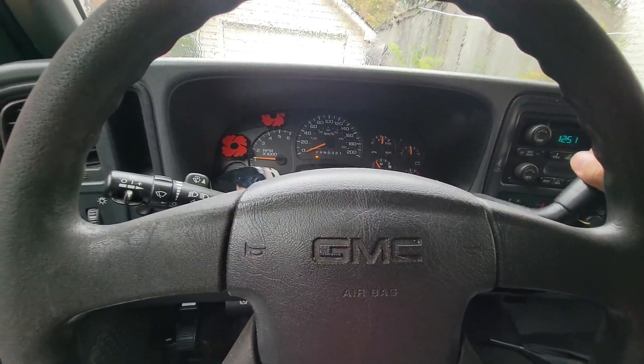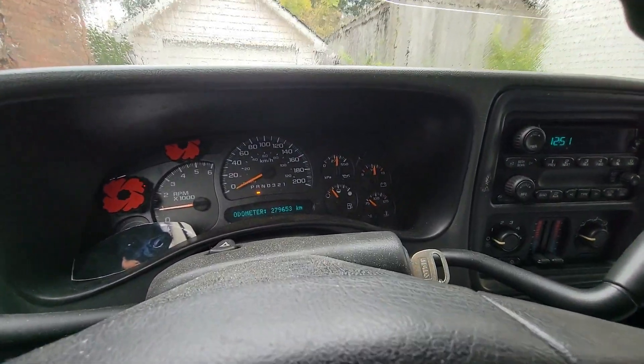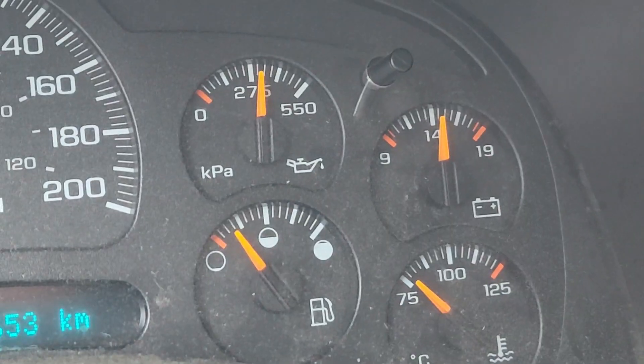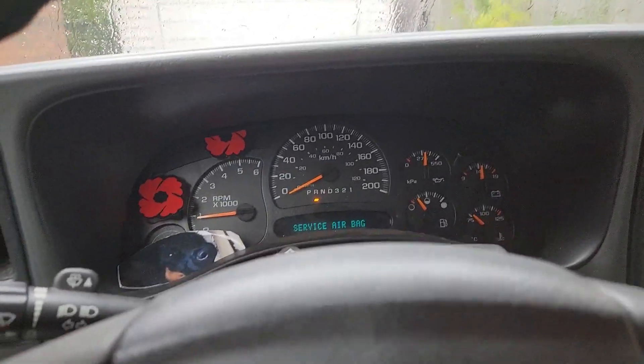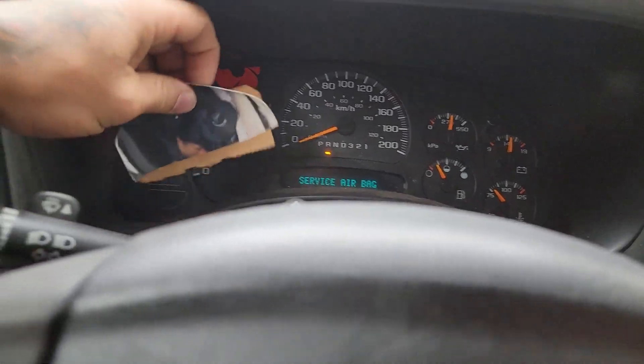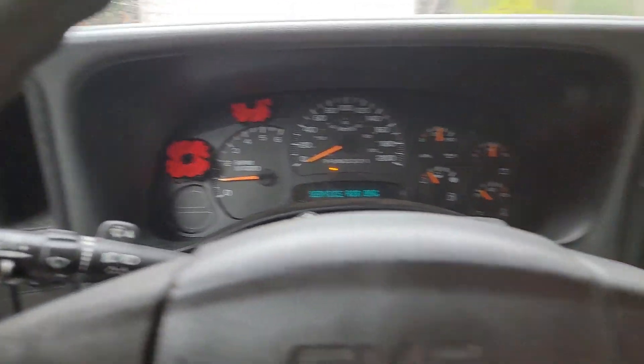The battery's good, the alternator is good — it's charging at about 14 volts, which is good news. The engine's running, oil pressure's fine, coolant's not overheating. This is the first thing to go, which is a bit weird, but overall it's looking solid.